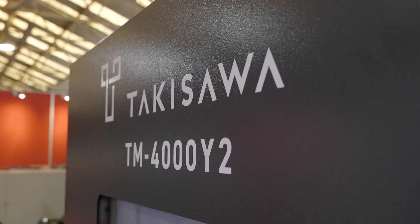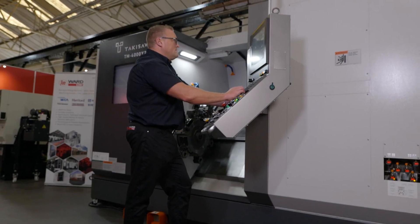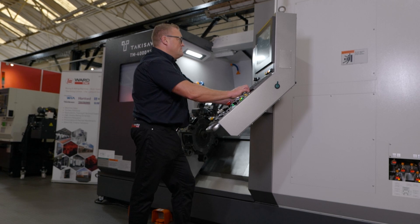What are we looking at, Wayne? On this particular model we're looking at a twin spindle, high productivity, complex turning centre — the TM4000Y2. And what do you mean by high productivity? There's quite a complex configuration inside the machine tool.